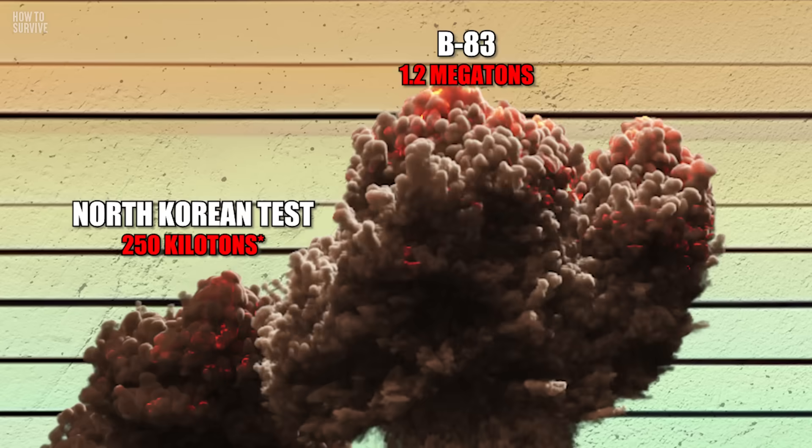Once it hits, it'll create blast waves with a force of about 180 metric tons and wind speeds of 255 kilometers an hour within a 6-kilometer radius. If you were within about a 21-kilometer radius, you'd experience flash blindness. Within an 8-kilometer circle, you'd get third-degree burns, where your body tissue gets blistered and then destroyed.